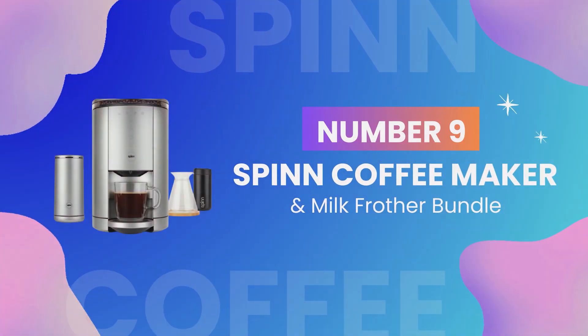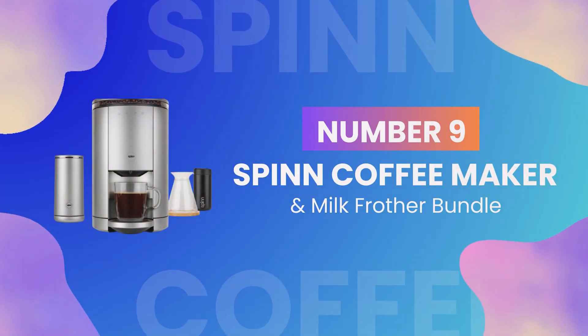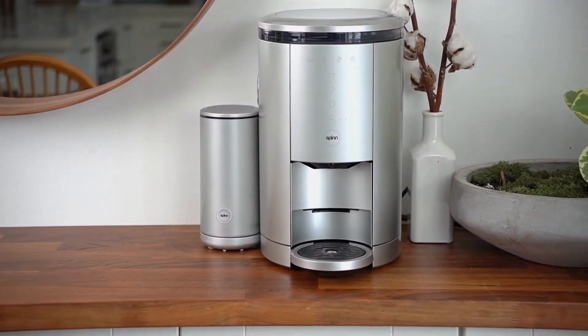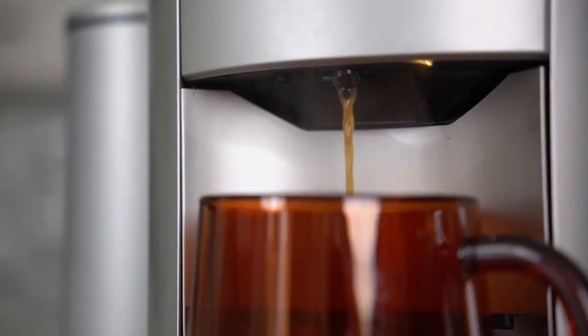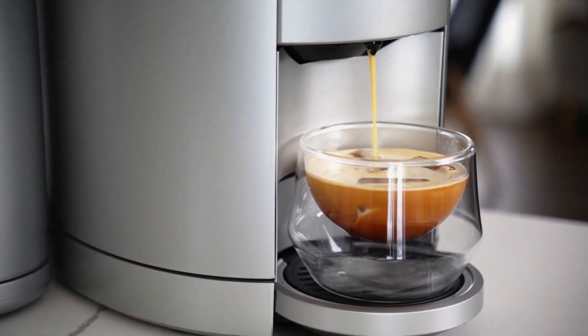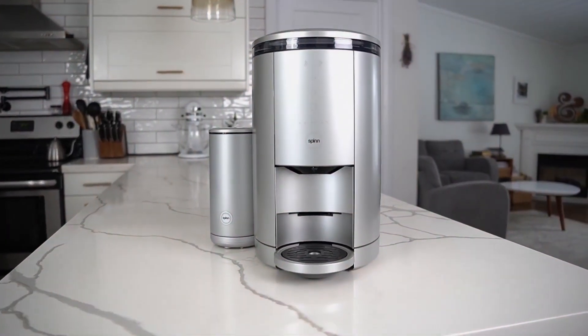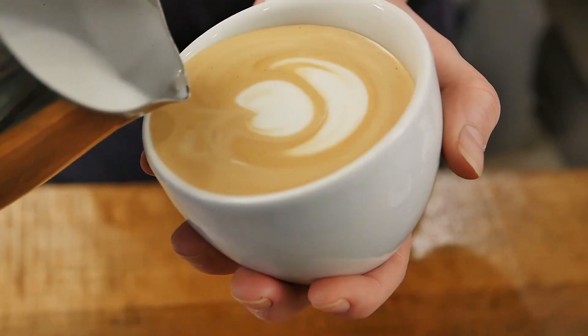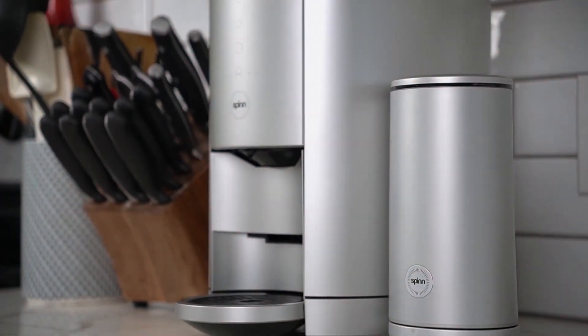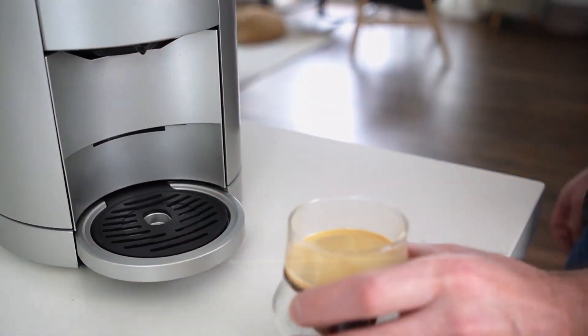At number 9 we have the Spain Coffee Maker and Milk Frother Bundle. For all the coffee lovers out there, this gadget is a game-changer, taking your coffee-making experience to a whole new level. The Spain Coffee Maker not only brews a perfect cup of coffee but also comes with a milk frother for those who love their lattes and cappuccinos. It's easy to use, easy to clean, and most importantly, it makes delicious coffee.